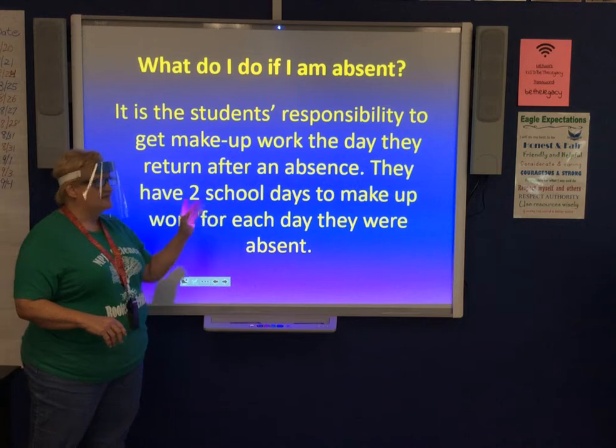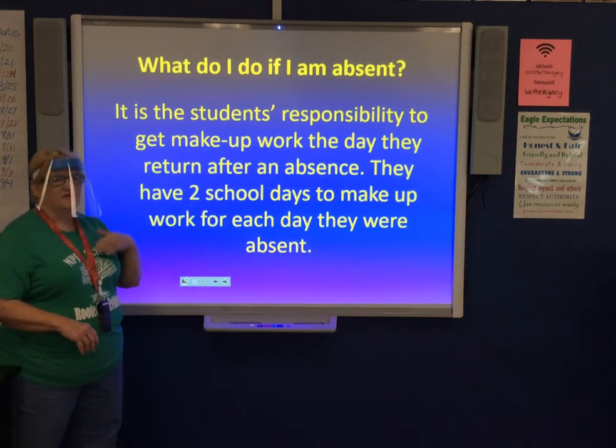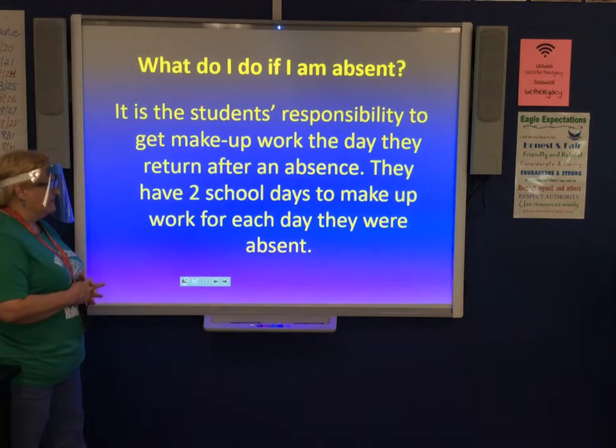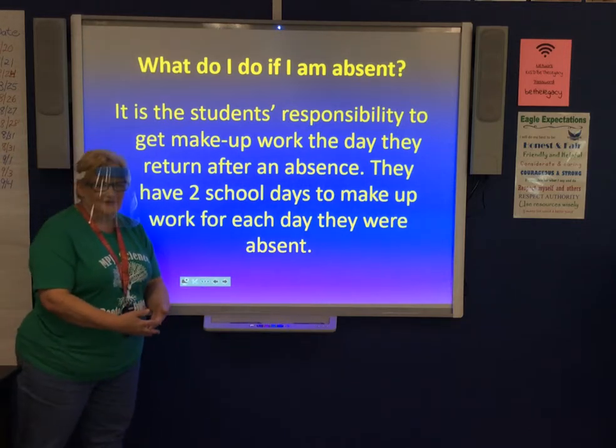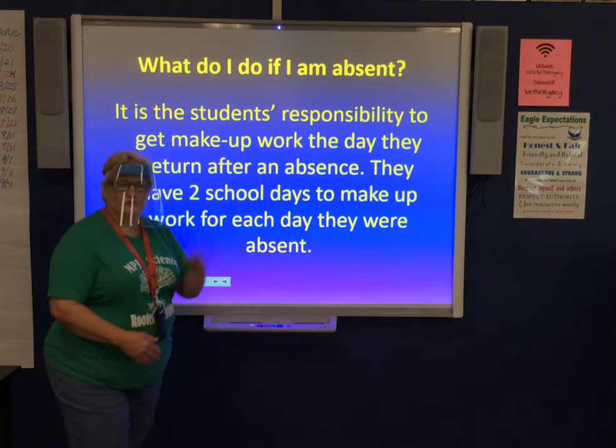If a student is absent, they are required to make up the work they missed. They have two school days to make up work for each day absent — so if they're absent two days, they get four days to make it up. They are responsible for doing it.